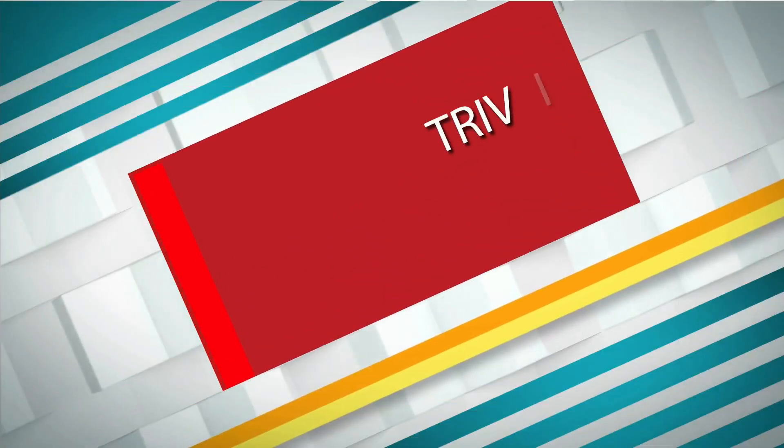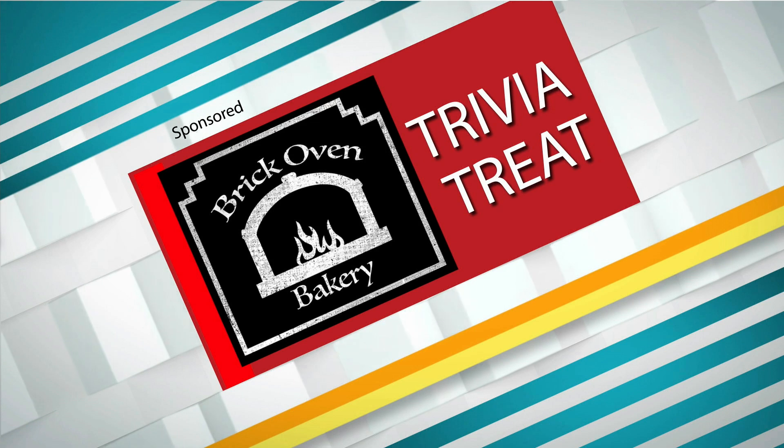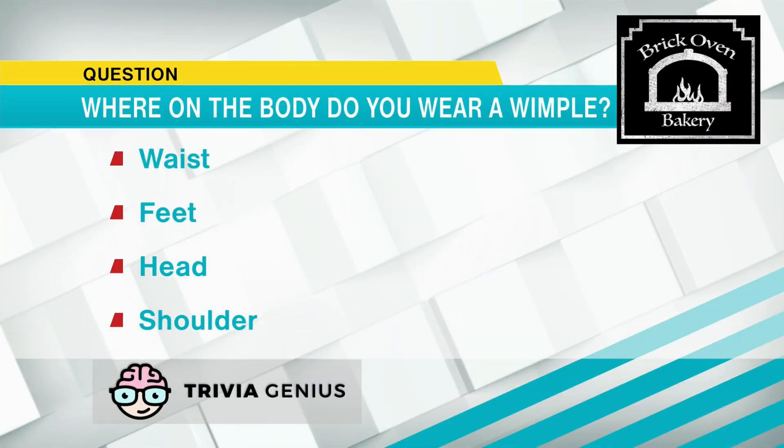And now it's time to find out who got the right answer to Trivia Treat. Today's trivia question is sponsored by the Brick Oven Bakery. And the question is, where on the body do you wear a wimple?